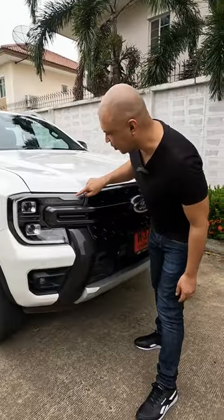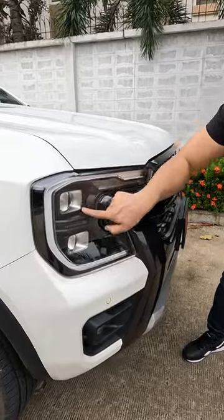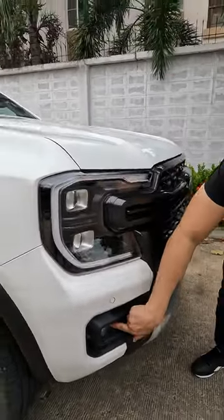Up front you have Ford's signature C-clamp LED daytime running lights, these really cool matrix LED headlights, and LED fog lights.